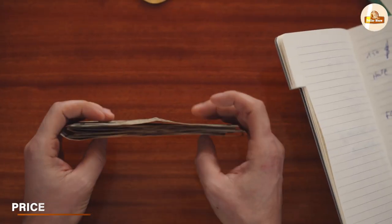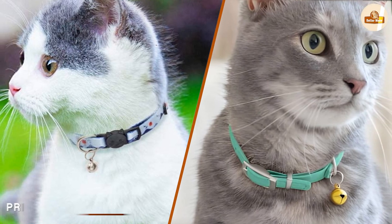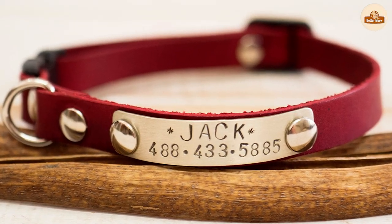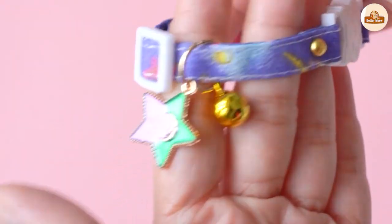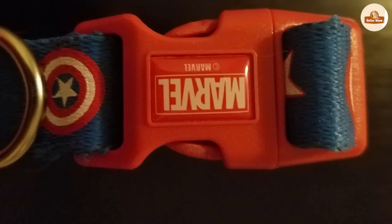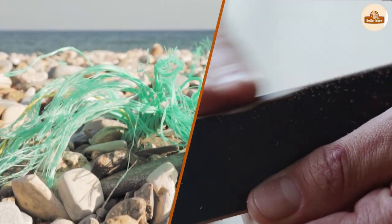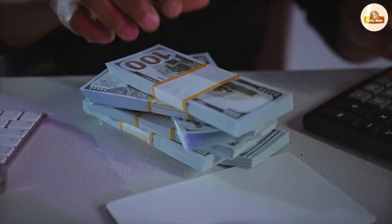In terms of price, breakaway collars are generally more affordable than non-breakaway collars. This is due to the materials and construction — breakaway collars are made with lighter materials, which makes them less expensive to manufacture. Non-breakaway collars, on the other hand, are often made with stronger materials such as nylon or leather, which can make them more expensive.